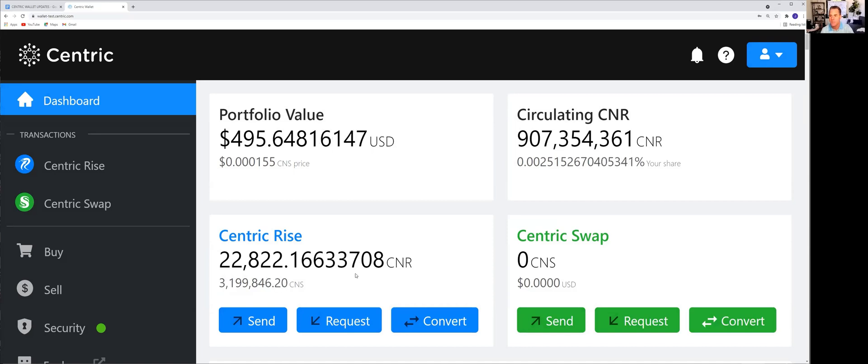One of the other enhancements to the balance display is the transaction history — you're actually going to be able to see the fees you're paying. Whether you're paying your fees in CNR or CNS for converting or sending, you'll be able to see that in your transaction history. So in addition to seeing where your tokens are moving, you'll also be able to see how much you paid for expenses.